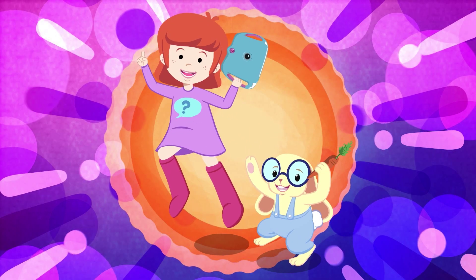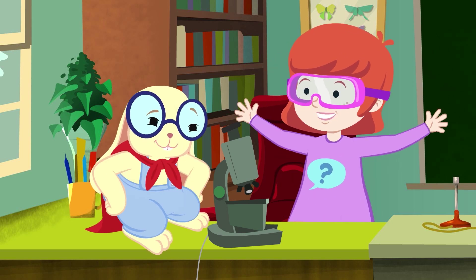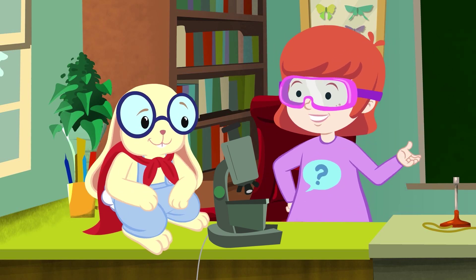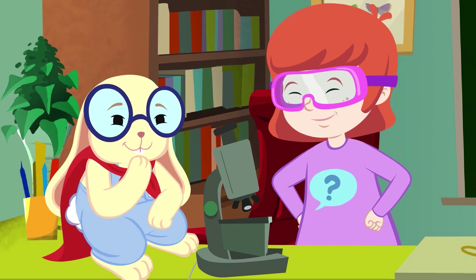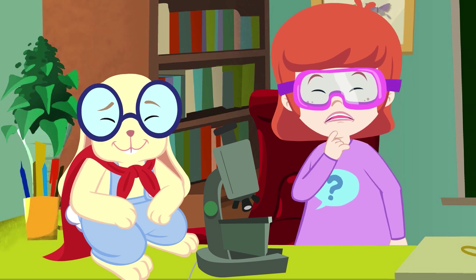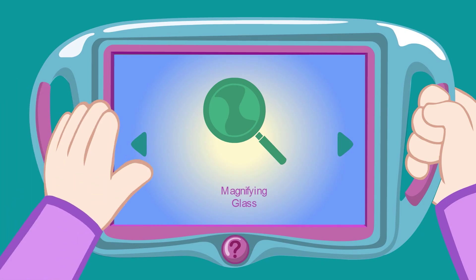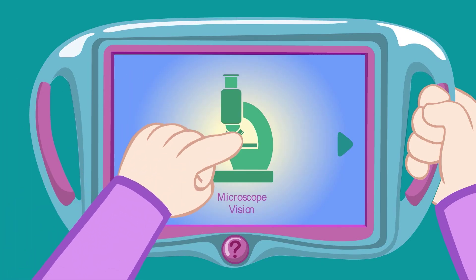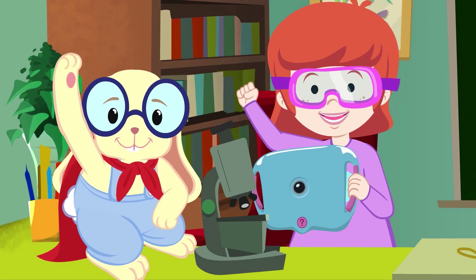Wow! So now I know! I bet there are so many interesting things to see in the garden. But I don't know how to use Dad's microscope. Well, why don't you use your Knowledge Pad as a microscope lens? Oh, yeah! Knowledge Pad, give me a microscope lens! Got it! Let's go outside and try it out!